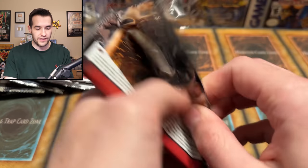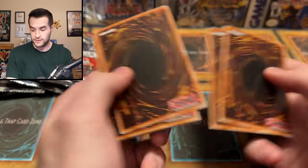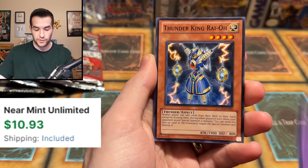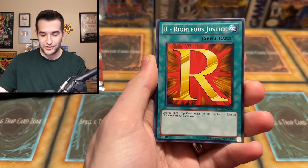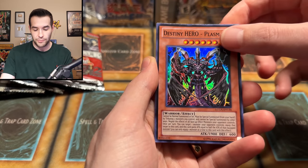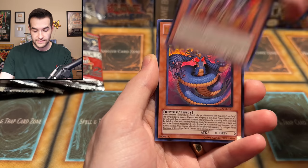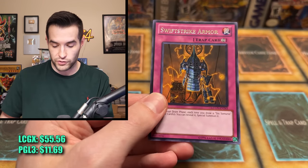One more Legendary Collection 2. We're getting down to about six packs left. We have Crystal Beast Cobalt Eagle, Gateway of the Six, Elemental Hero Mariner, Thunder King Rai-Oh — now that's like ten bucks, a big one for GX. Righteous Justice, Plasma Super Rare, Yubel the Ultimate Nightmare — probably worth a little bit. And Venominaga — not worth a lot unfortunately, even though it is a really cool card.